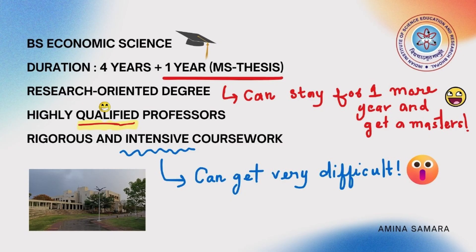The name of the course is BS Economic Science and the duration is four years. You can take an exit after that, or stay for one more year and get a master's degree — essentially that one year you will be doing your thesis, which is a research project under a supervisor, obviously one of the professors in the department.